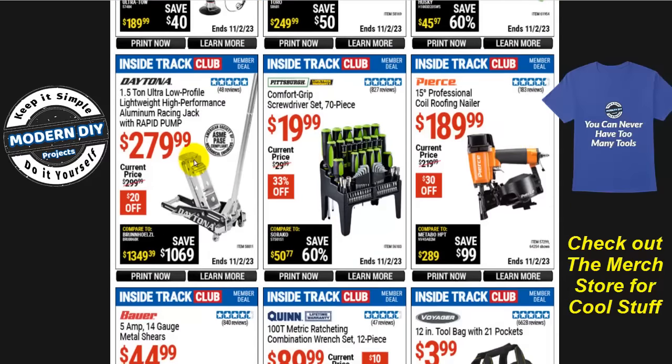The Daytona 1.5-ton ultra low profile lightweight aluminum racing jack with rapid pump is $280, normally $300, that's $20 off. It is ultra low profile but it kicks up very quickly toward the back — so unless the lifting point on your vehicle is really close to the front, this won't make much difference. Check where exactly the lifting point is on your vehicle before buying, because this back section rises pretty fast and may be just as limiting as a regular low profile jack.